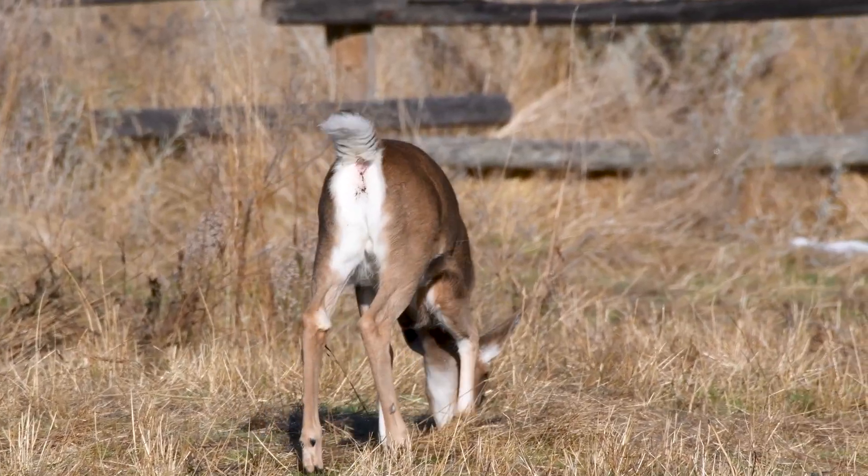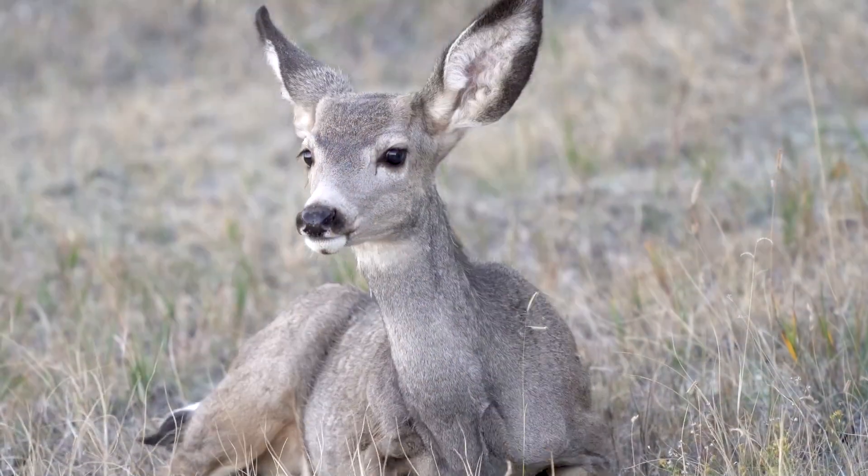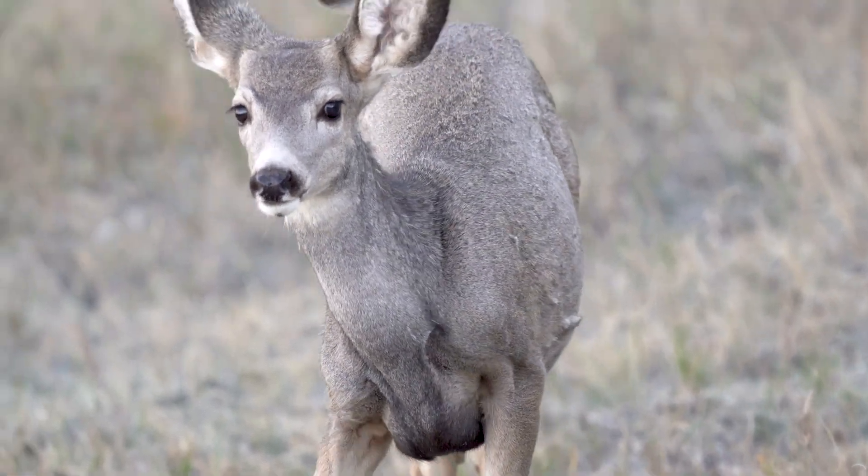The two species of deer in North Dakota are whitetail deer and mule deer, and it's pretty obvious how they got their names. The whitetail got its name because it has a big white tail. The mule deer got its name because it has big ears like a mule.